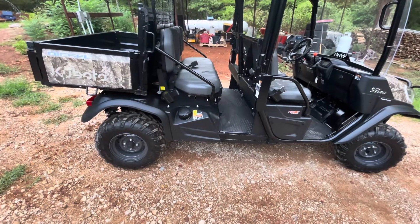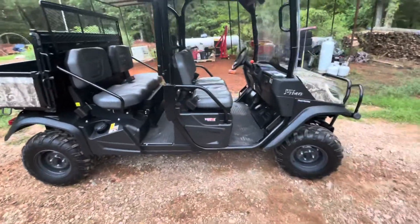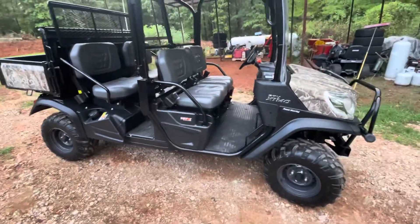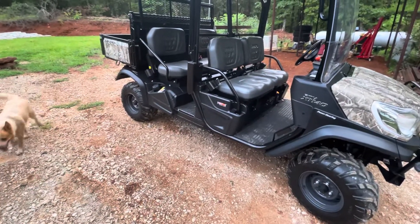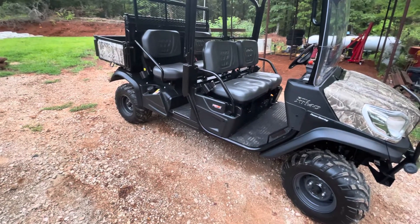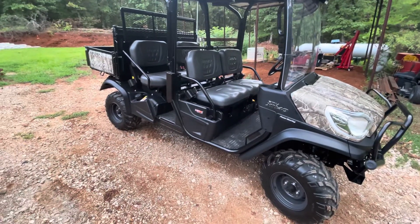I crashed into a tree down there and totaled the Jeep, so the insurance company paid on it. And if y'all have watched the channel, you know that I got a Kubota two-seater — the 900 RTV. I had a guy come by the other night and offer me a very decent price for that Kubota, the two-seat model.